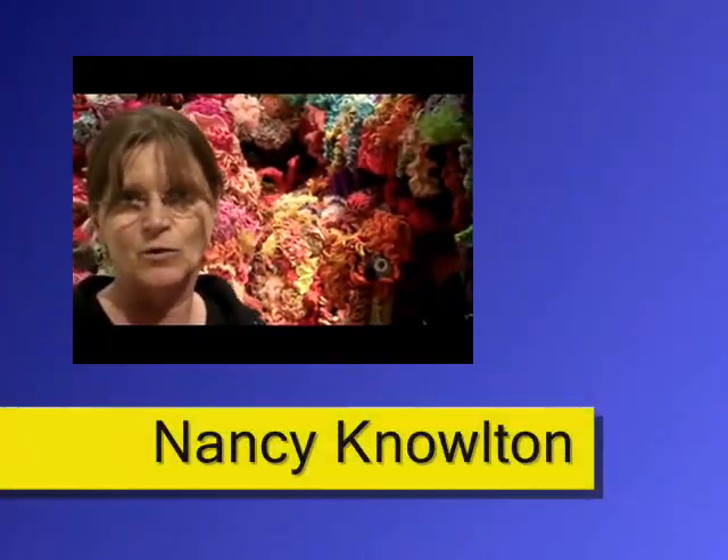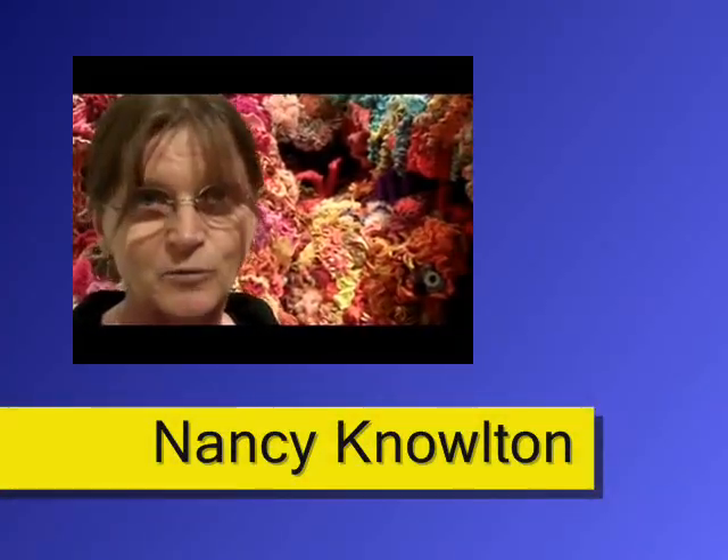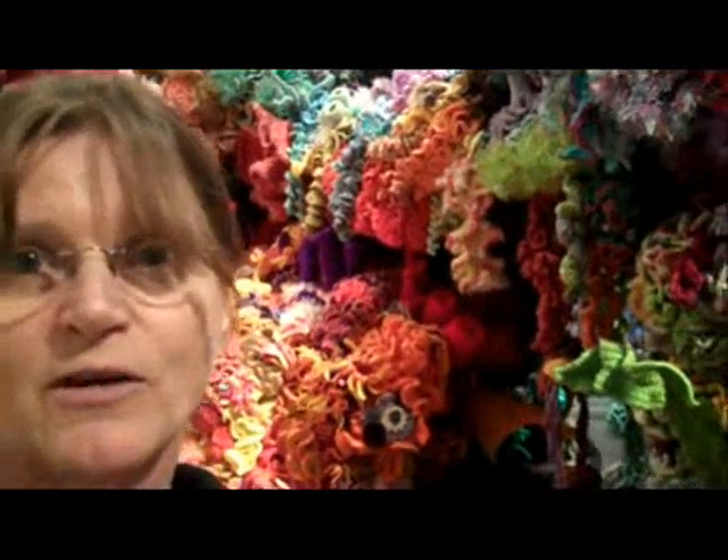My name is Nancy Knowlton. I work at the Smithsonian's National Museum of Natural History. And we're here at the Smithsonian Community Reef, which is part of the Hyperbolic Crochet Coral Reef Project that we're hosting here at the Smithsonian.